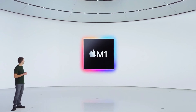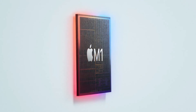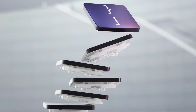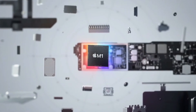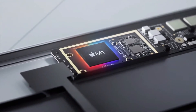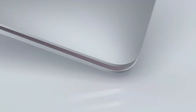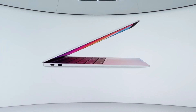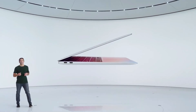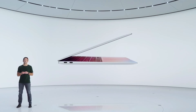Here it is. This is the new MacBook Air with M1. The day the first MacBook Air was pulled out of that manila envelope, it defined the category of thin and light notebooks, and our users have been loving it ever since. Now, with the groundbreaking efficiency of M1, the new MacBook Air will completely redefine what a thin and light notebook can do.